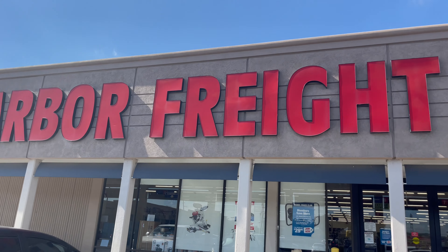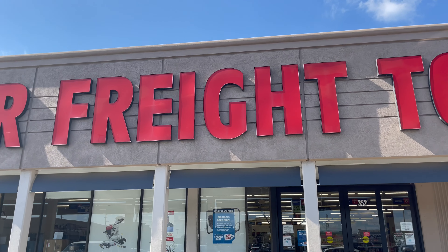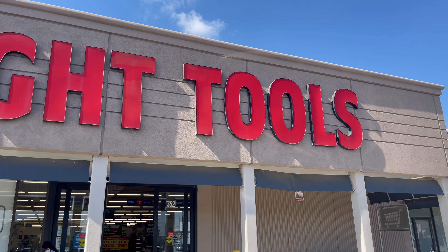Getting ready to go into Harbor Freight Tools to see what they have. I have a feeling they're gonna have quite a bit in here that we can prep with. Let's go.